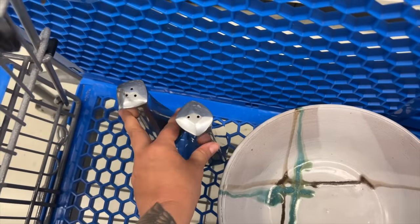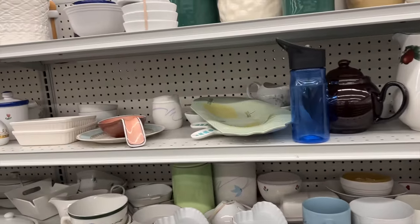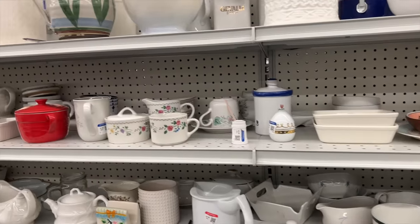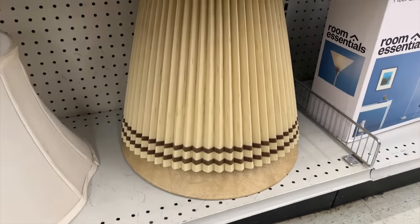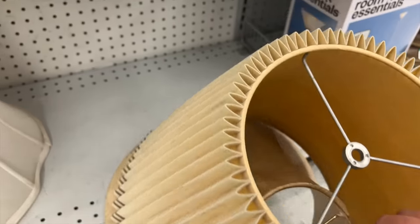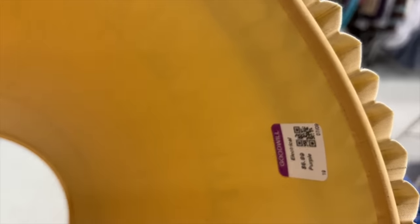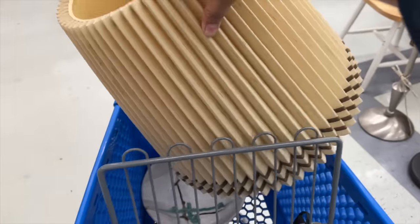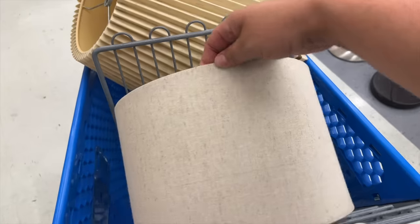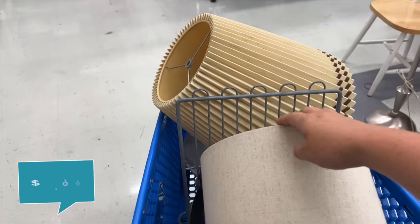I'm also looking for lampshades for the flea market. I'm going to have two eight-foot tables — 16 feet full of lamps. Not all of them will have lampshades because those are so specific to the individual, but I want at least a handful with really nice vintage lampshades. I'm also going to get this really simple neutral one because I know I have a lot of lamps it would look good on. It's only $3.99.